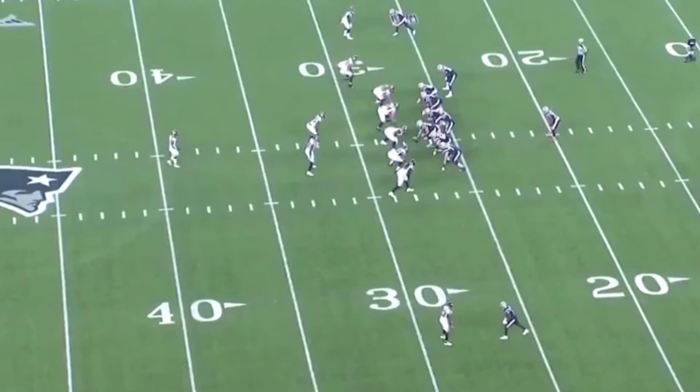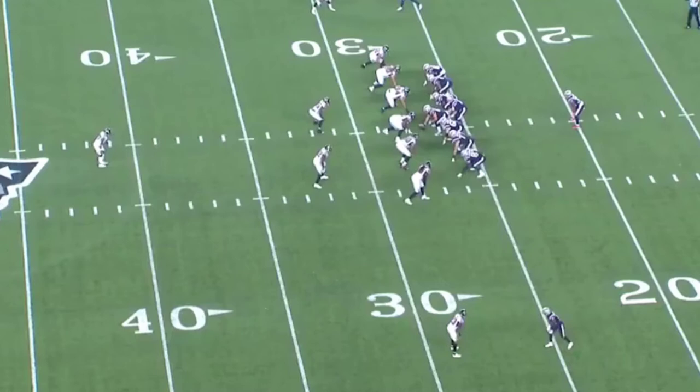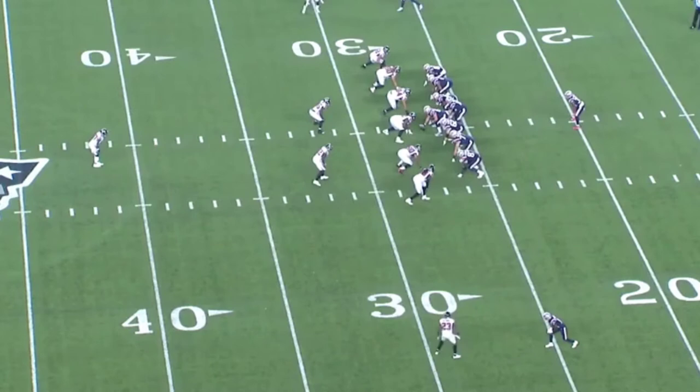What's going to happen here is Rob Gronkowski is going to go into motion and run a simple seam route. He's going to go right up the middle of the seam and go into the Keanu Neal section of the field.